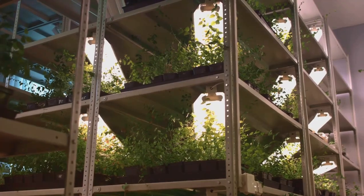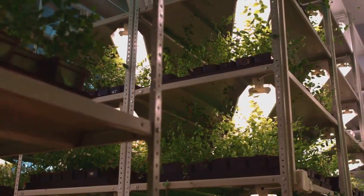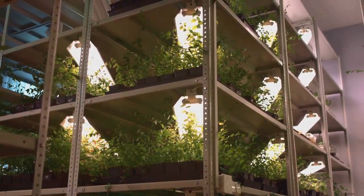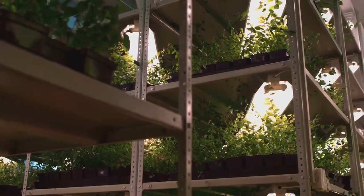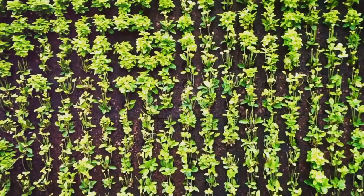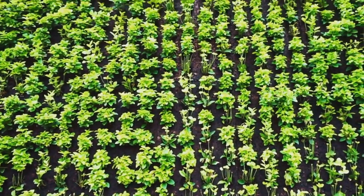Vertical gardening is simply the art of growing plants upwards rather than outwards. It involves using structures like trellises, walls or specially designed planters to support plants as they grow vertically. This method not only saves space but also creates a visually stunning display — imagine a plain wall transformed into a living tapestry of cascading vines, vibrant flowers and fresh herbs.